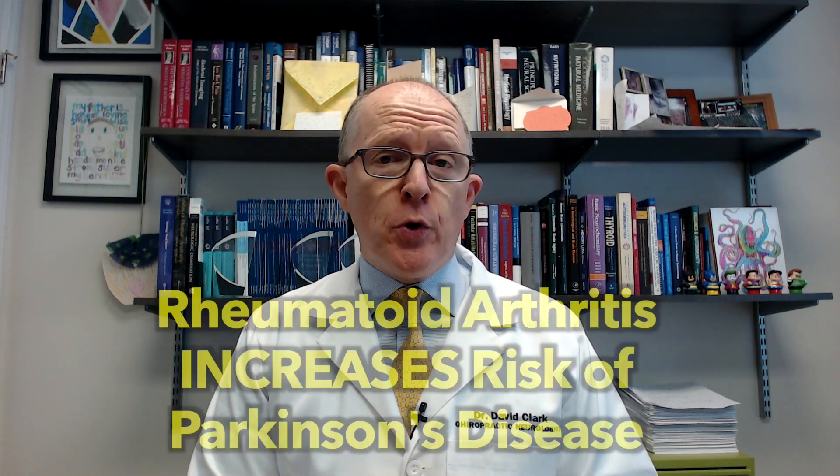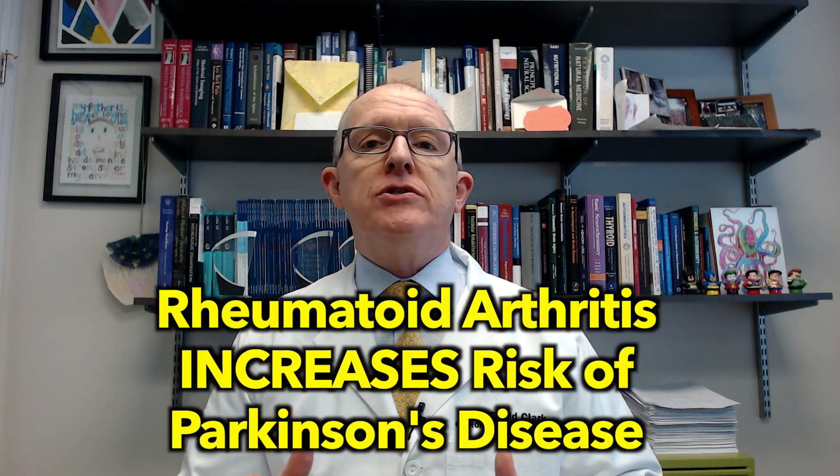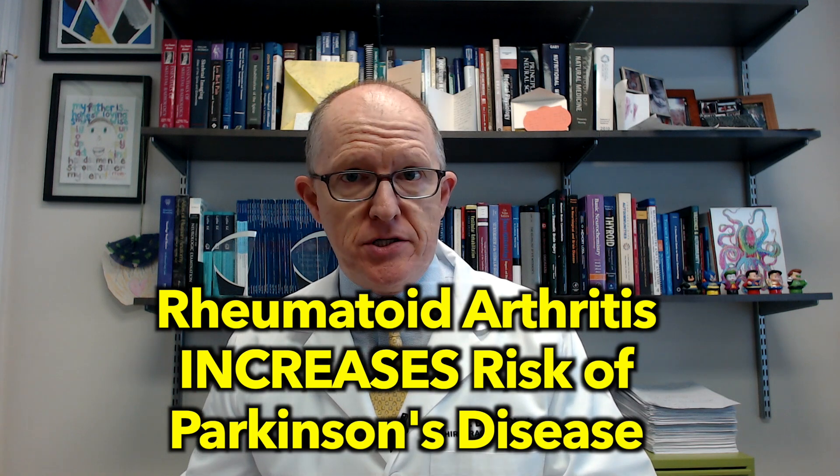A new study has shown that rheumatoid arthritis dramatically increases your risk of Parkinson's disease. In this video, I want to explain what the connection is between those two conditions so that if you have rheumatoid arthritis or Parkinson's disease, you can know what to do.